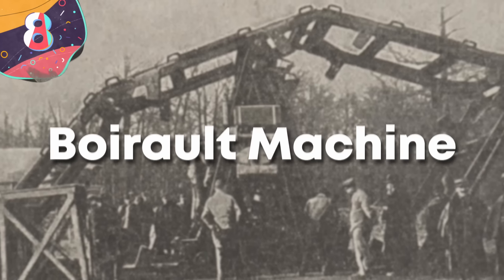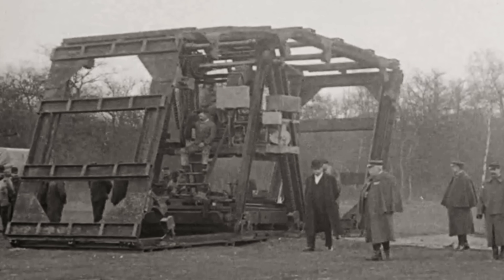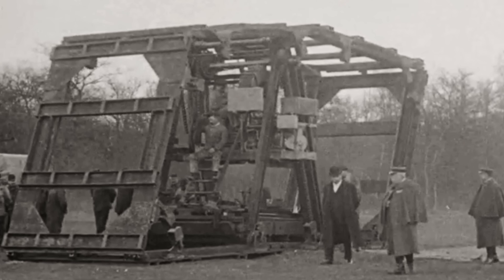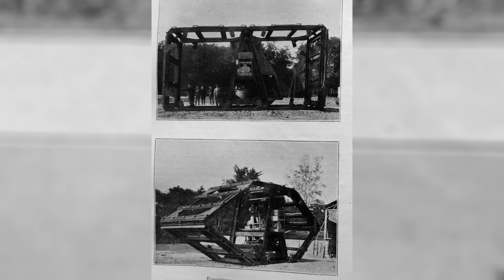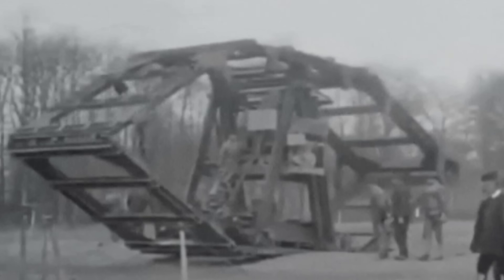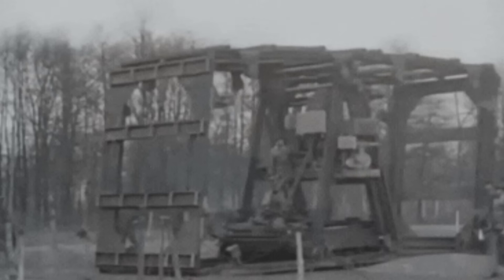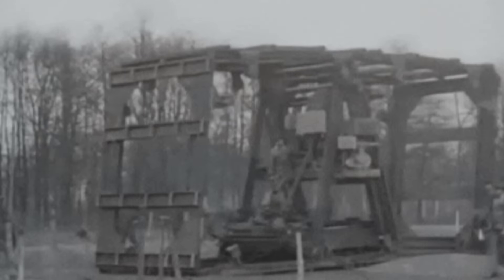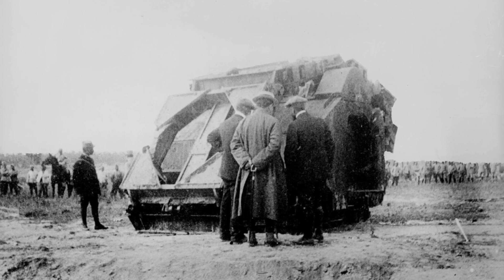Number 8: the Boireau Machine. The Boireau Machine, an early experimental landship developed in France during World War I, represents a pioneering attempt to address the challenges of trench warfare with a mobile, armored vehicle. Designed by French engineer Louis Boireau in 1914 and constructed in early 1915, the machine was intended to navigate the irregular terrain of battlefields, flatten barbed wire defenses, and traverse gaps in the landscape. The concept was inspired by the immobility and hazards of trench warfare, necessitating vehicles capable of carrying weapons and shielding soldiers from enemy fire.